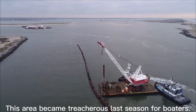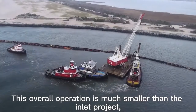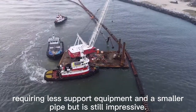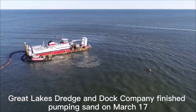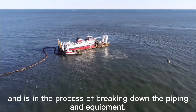This area became treacherous last season for boaters. This overall operation is much smaller than the Inlet project, requiring less support equipment and a smaller pipe, but it's still impressive. Great Lakes Dredge and Dock Company finished pumping sand on March 17th and is in the process of breaking down the piping and equipment.